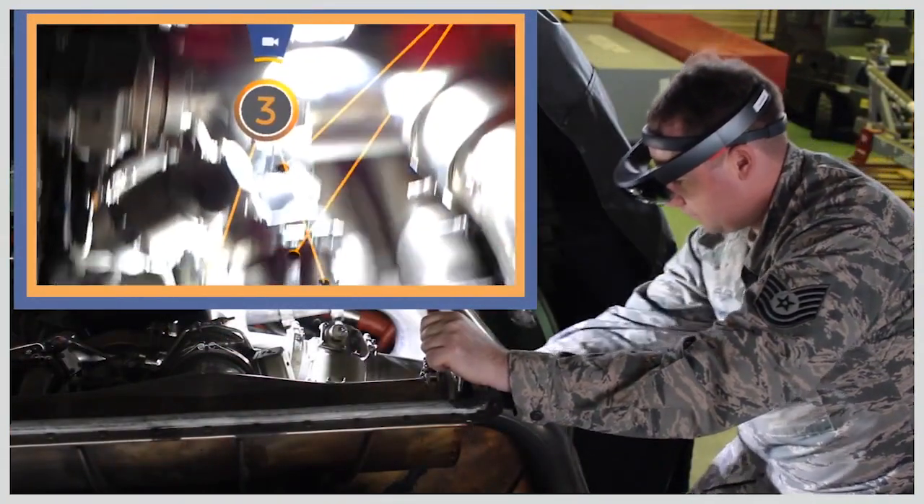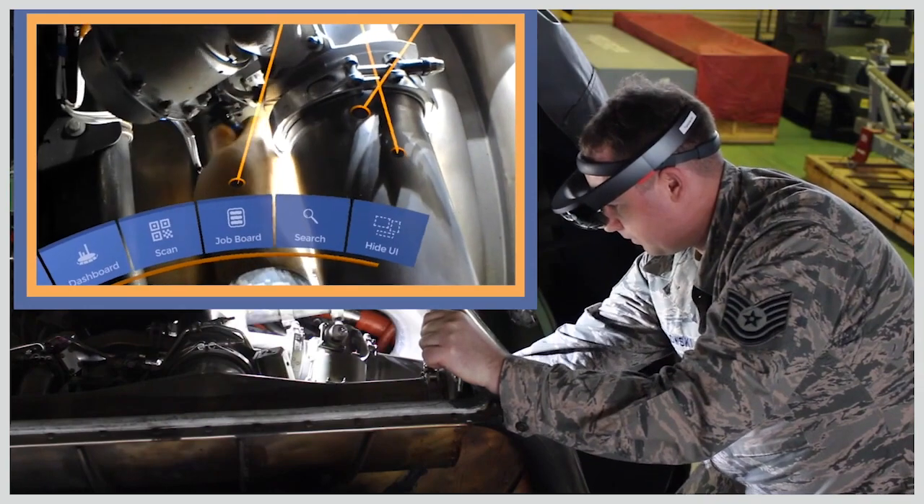For example, we're working with the U.S. Army on motor pool preventative maintenance checks. We've worked closely with the U.S. Navy Pacific Fleet doing maintenance and training in collaboration with our partners Booz Allen Hamilton and Lifecycle Engineering. We've also worked with the U.S. Air Force on jet engine maintenance and training.